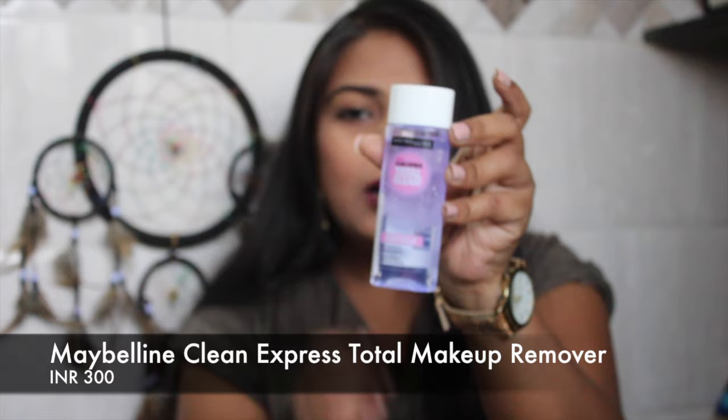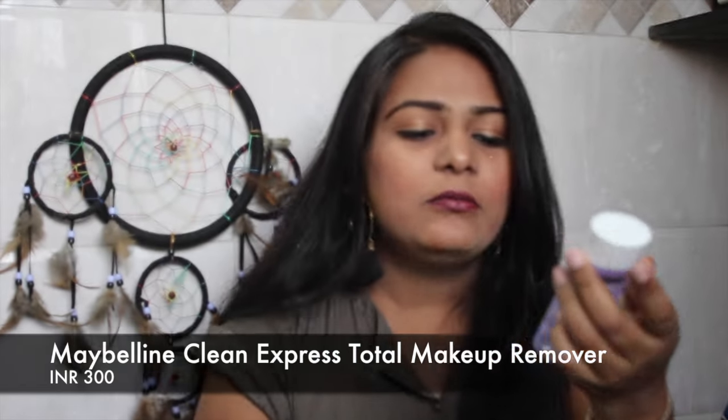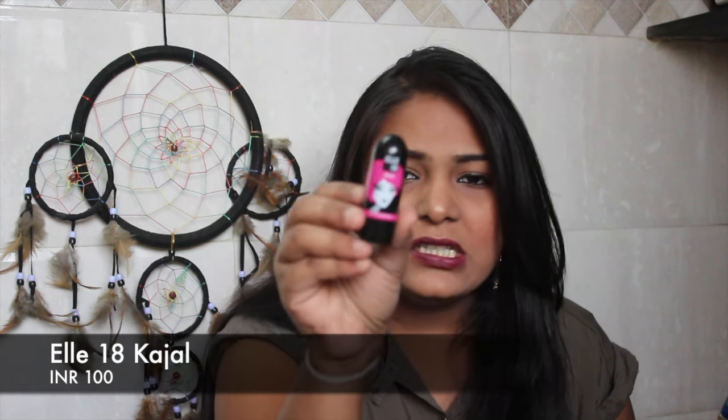The next thing is Maybelline's makeup remover. I was actually done with my old one so I needed a new one, and the sale was the best way to shop. I also got an L.A. Girl Kajal because it was on sale and it's not very expensive.